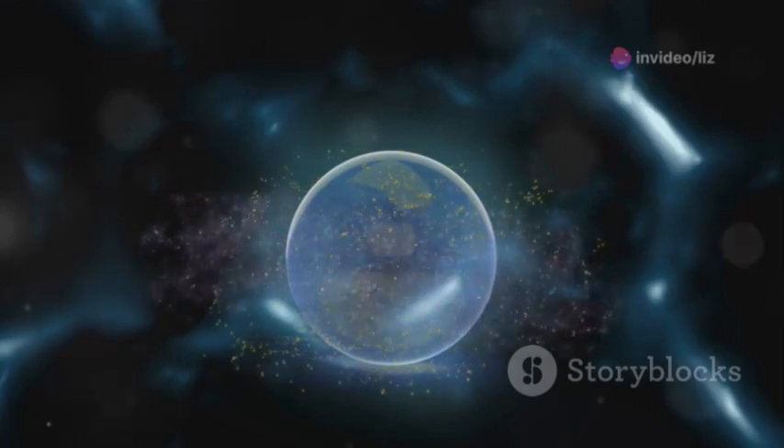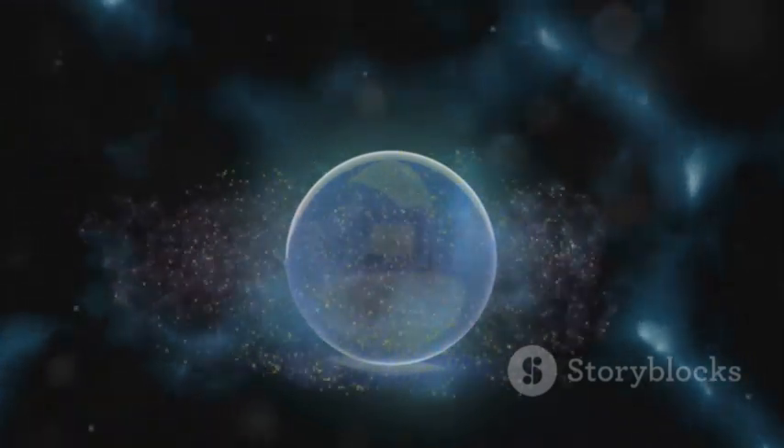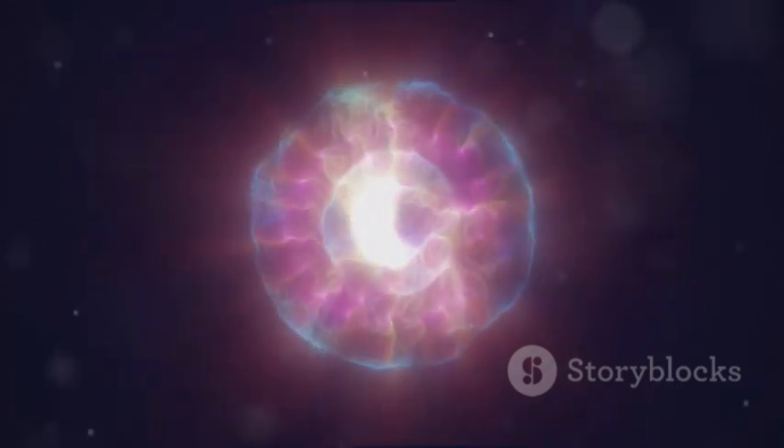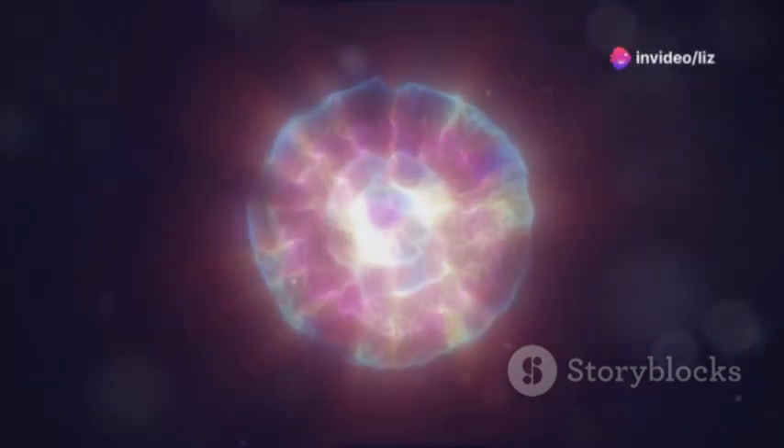One of the simplest methods is the white light visualization. Close your eyes, take a deep breath, and imagine a brilliant white light surrounding you like a bubble. This light acts as a shield, repelling any negativity coming your way.